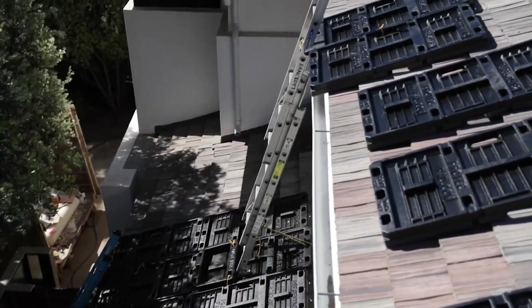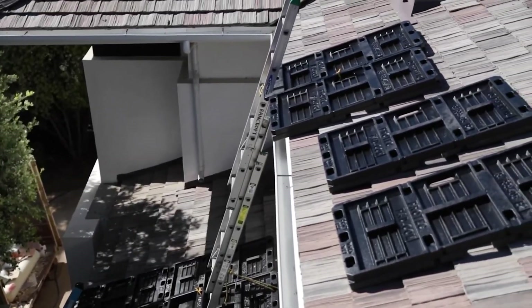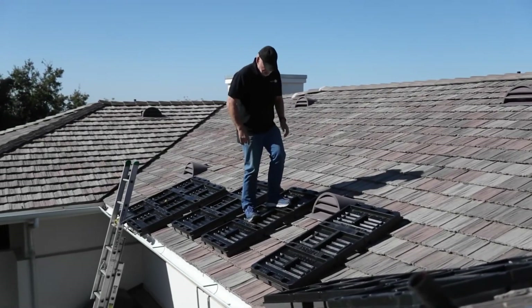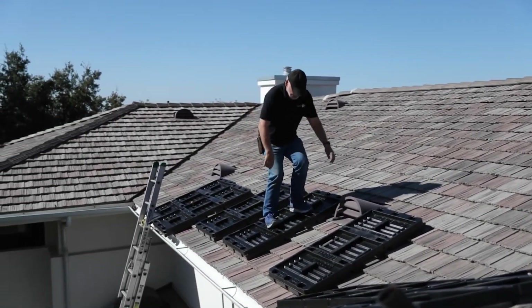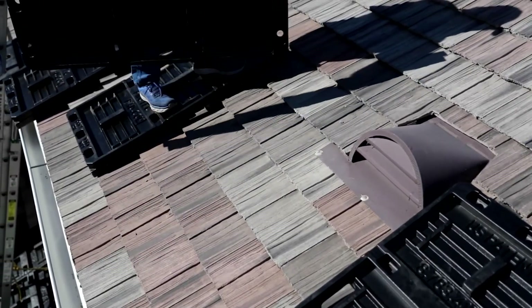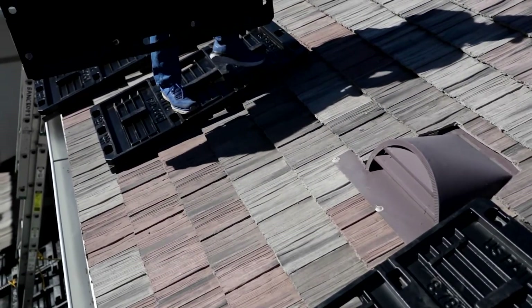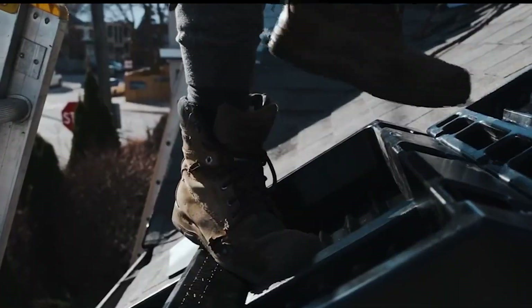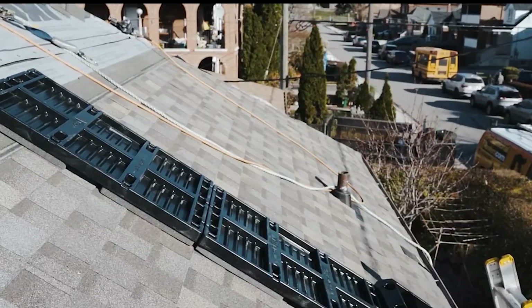Roof Smart Pads are versatile — use them on various materials and pitches, with attachable accessories for enhanced ladder safety on challenging roofs. Whether you're a seasoned roofer or a homeowner overseeing repairs, Roof Smart Pads prevent damage and ensure safety. Embrace the future of roof safety with peace of mind.